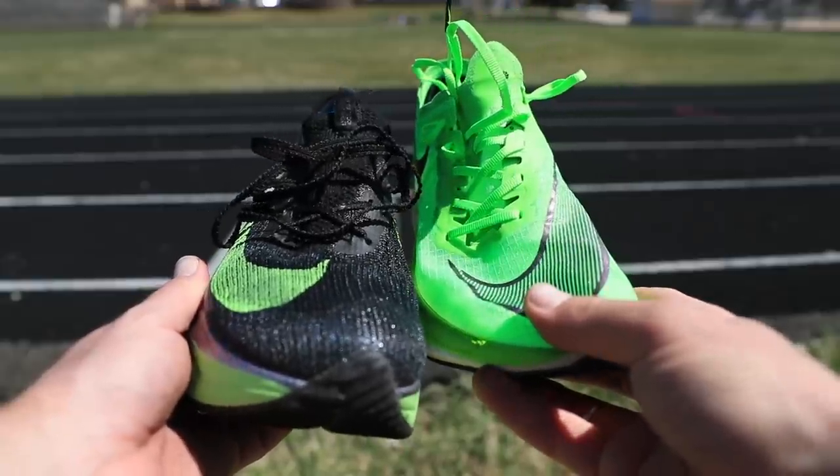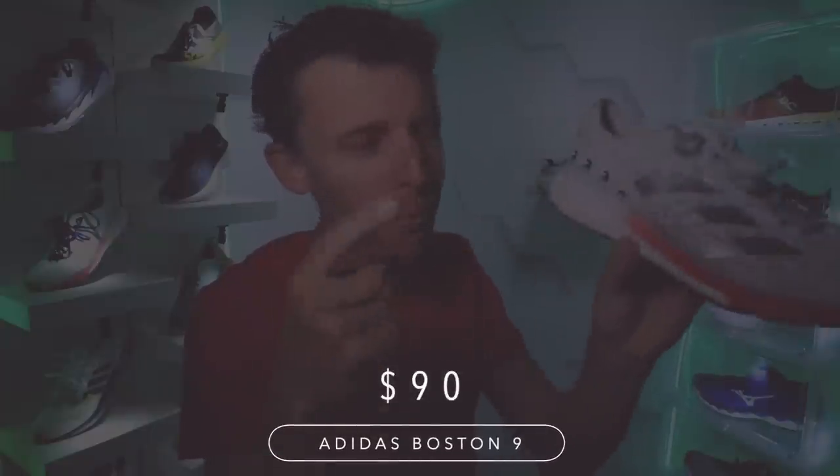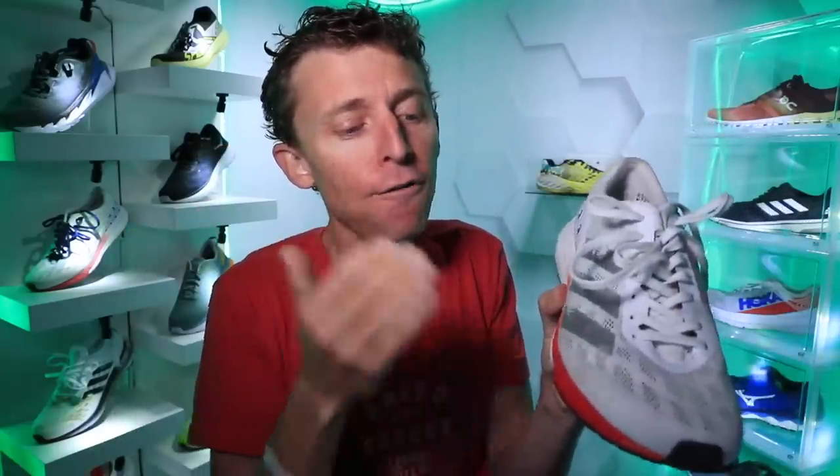But let's talk price point. Compared to the Alphafly at $275, the Boston 9 is $90 at Running Warehouse — I think about $105 at Road Runner Sports. For $90, a marathon racing shoe that'll absolutely get the job done. That said, if you're going to race a marathon in this shoe, you need resilient bones, muscles, tendons, and ligaments — some experience — because you're going to work a little harder due to the lower midsole stack height and feel the pavement a bit more.